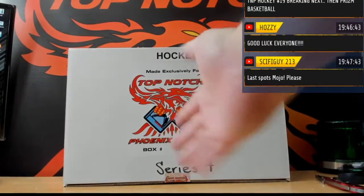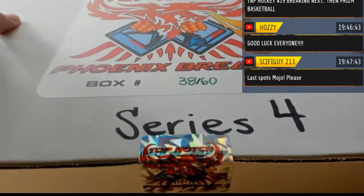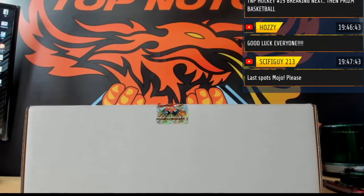Last spot mojo transfer. All right guys, good luck.